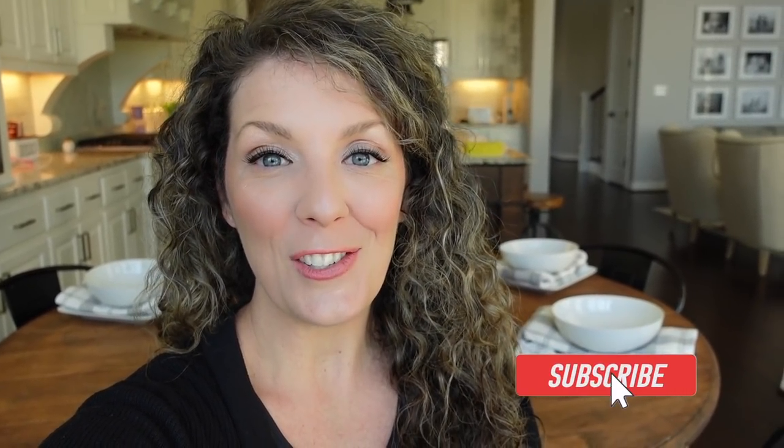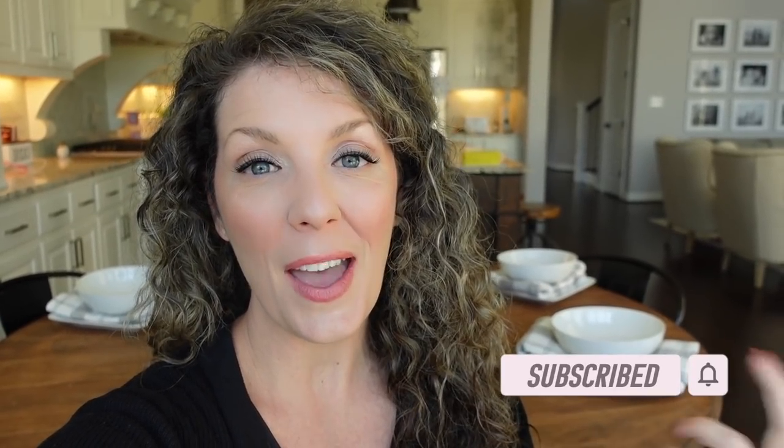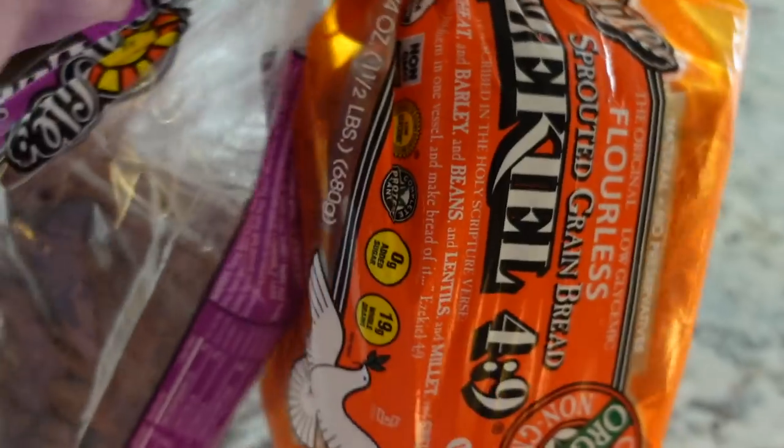Before we hop into these meals, I just want to say hi to those of you who are new here. My name is Tia, welcome to this channel. Hit the subscribe button — I release a video every week sharing how you can live this lifestyle really easily. I also love sharing how I was able to reverse some health issues and lose up to 50 pounds of body fat. Alright, let's get into it!